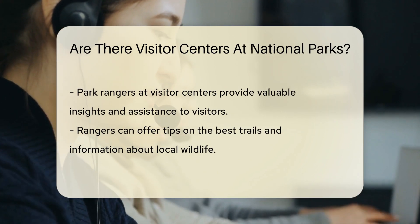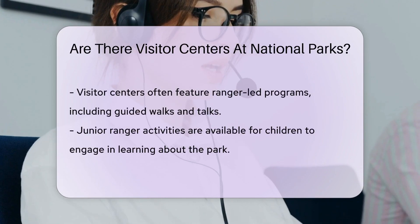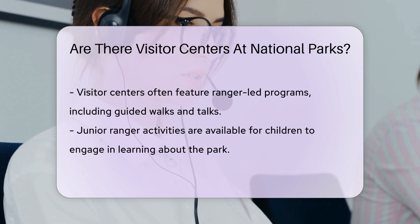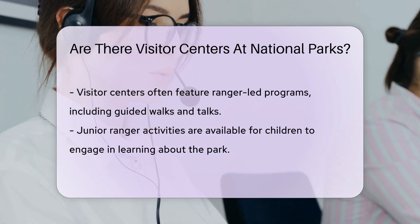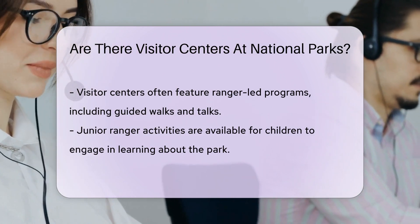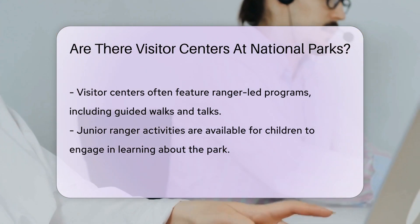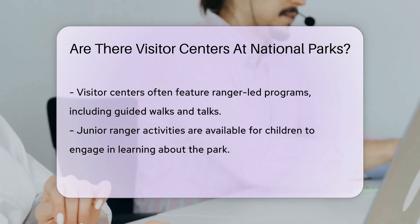Need tips for the best trails? They've got you covered. Want to know about the park's flora and fauna? Just ask. Many visitor centers also offer ranger-led programs. These can include guided walks, talks, and even junior ranger activities for the little explorers. It's not just a visit — it's an experience that can enrich your understanding of the natural world.